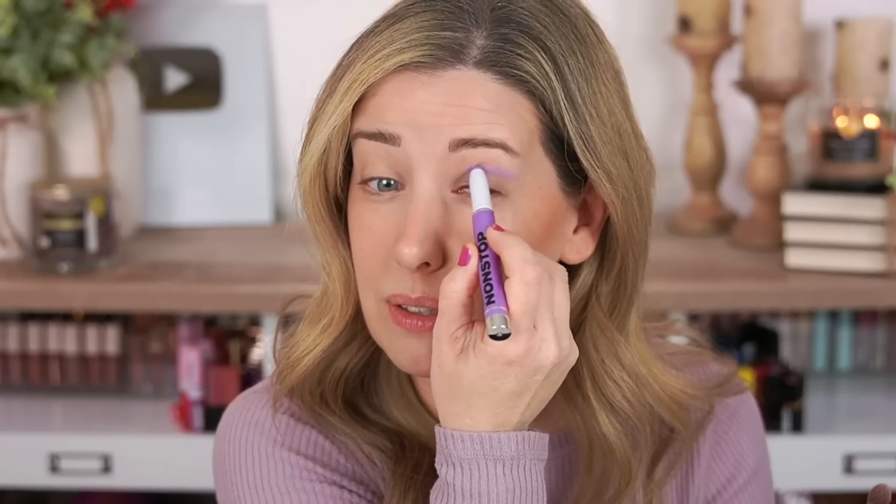I want to try the matte purple shade first in my crease and then use the pink one on my lid, with a blending brush nearby. They feel really creamy — I was expecting them to be a bit stiff, but they're nicely pigmented and blending out so easily with a fluffy brush. Hard Candy really making a comeback here. And another thing I love about cream shadows is no fallout.